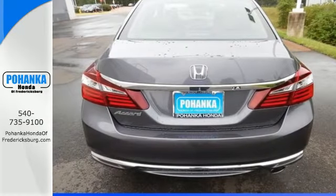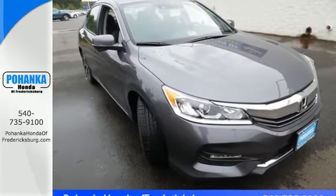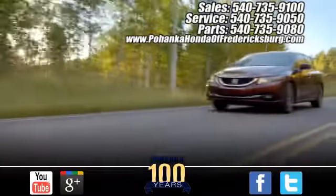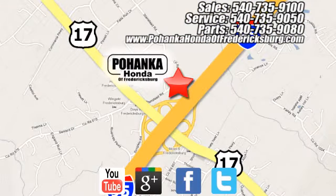Surprising luxury and sensibility for every day. Take this Accord for a test drive. Pohenka Honda of Fredericksburg is a great place to buy a car, conveniently located at 60 South Gateway Drive in Fredericksburg.